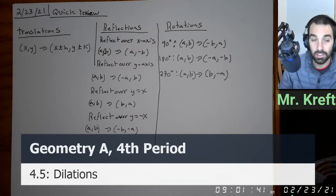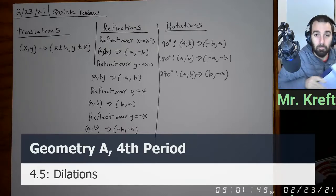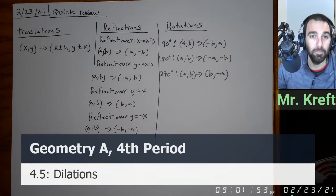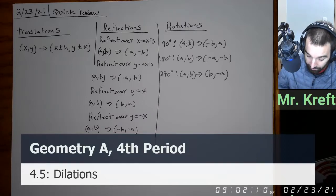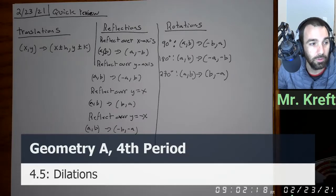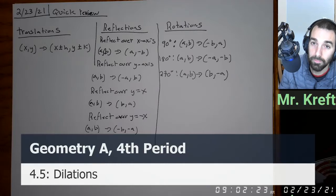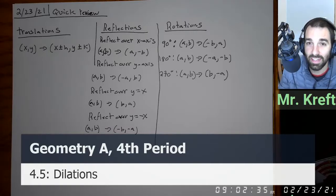If you guys need a little bit more time, you can type in chat. It's good to have all of this in one location because all our homeworks are open notes and our final is going to be open notes as well. So it's going to be good to have this in one easy location. Since we're taking notes on dilations today, you'll have all of transformations in one spot. Also, remember the end of the trimester is March 12th — there's no school that day.